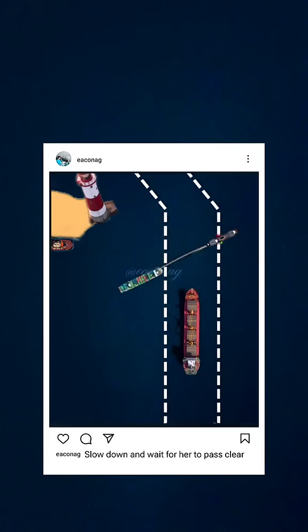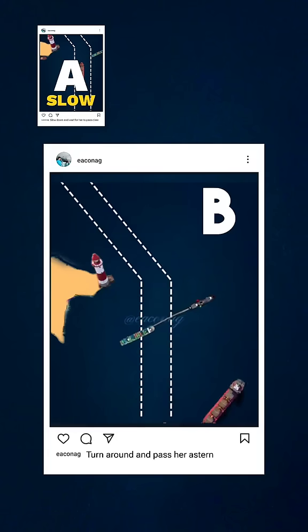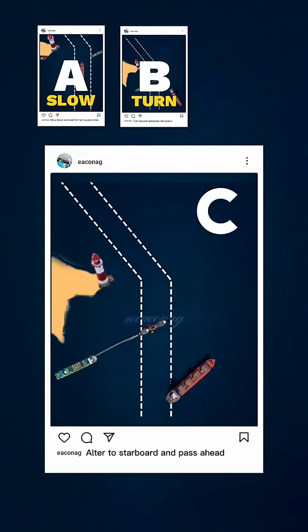A. Slow down and wait for her to clear. B. Turn around and pass her stern. C. Alter to starboard and pass her ahead.